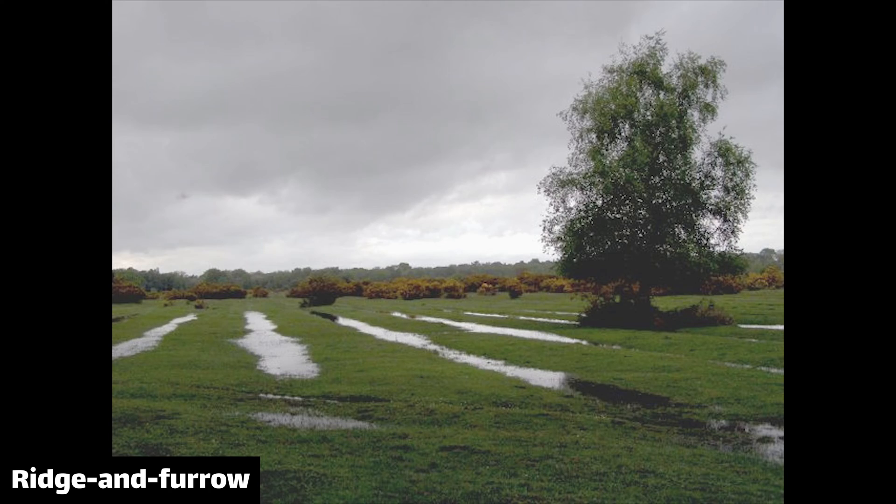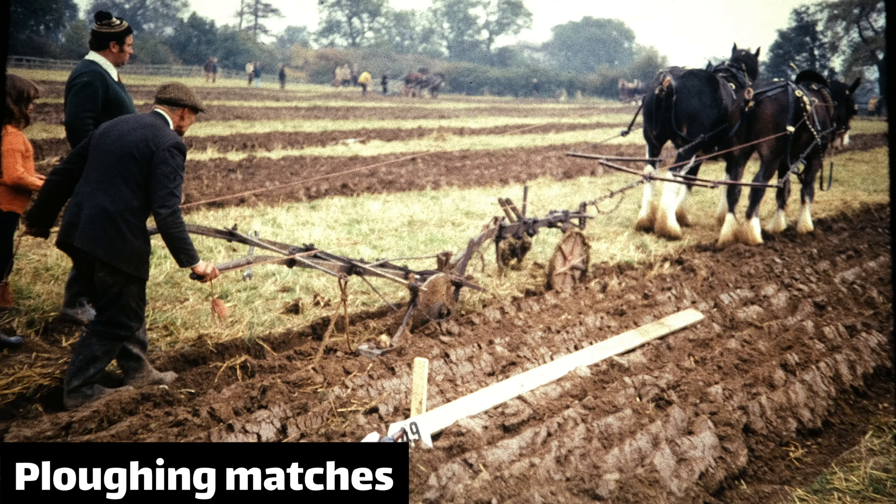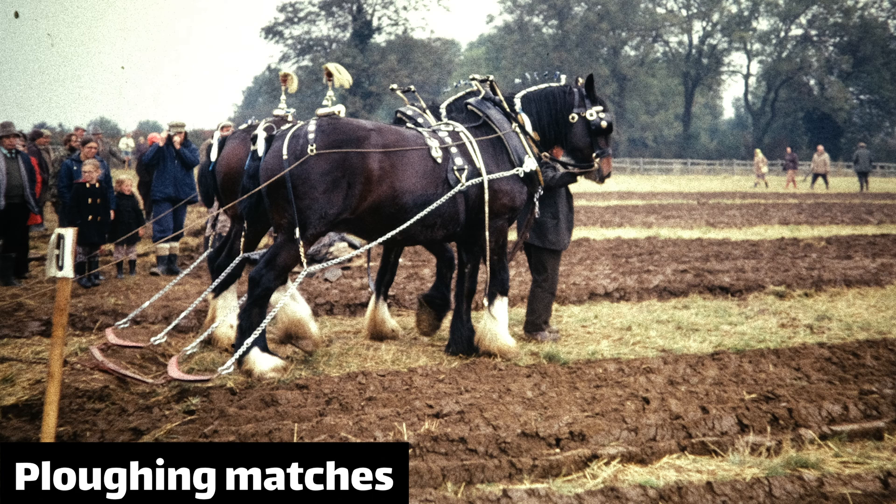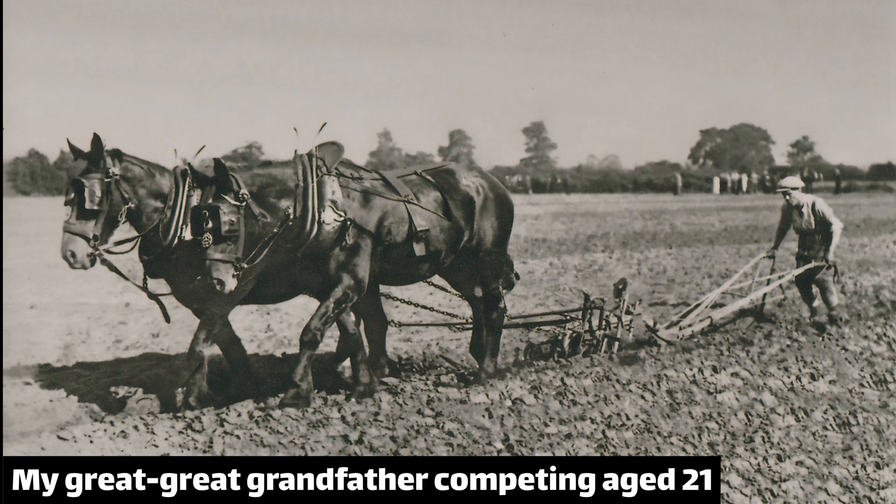Medieval strip farming is often said to have created these ridge and furrow fields by throwing the soil inwards on each strip every time they were ploughed, which leaves this wiggly field surface. Because of the skill involved, people have ploughing matches — perhaps you could call it a sport — in which each contestant is given a strip of land and the best work wins. My grandfather and his dad won lots of prizes doing this.